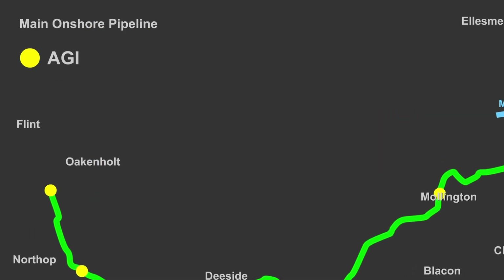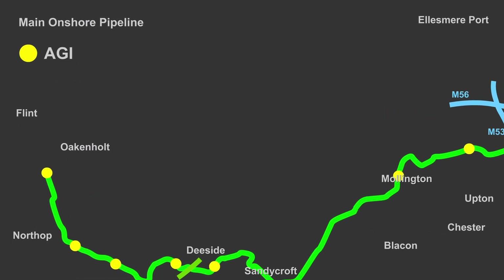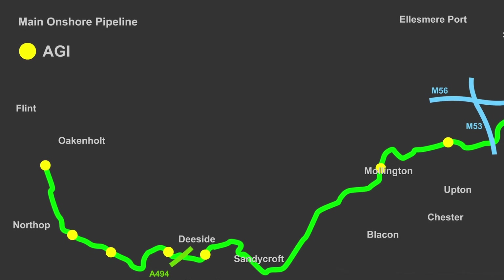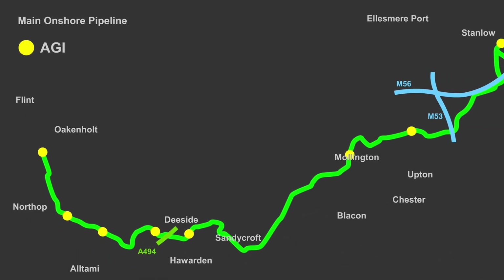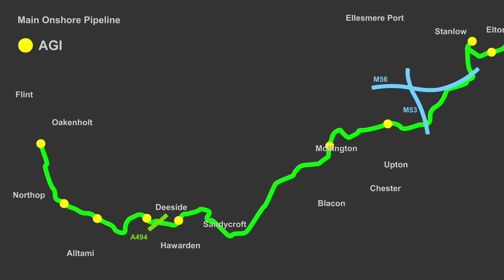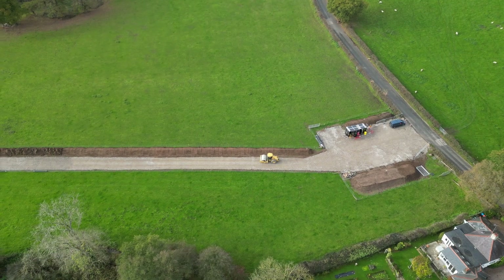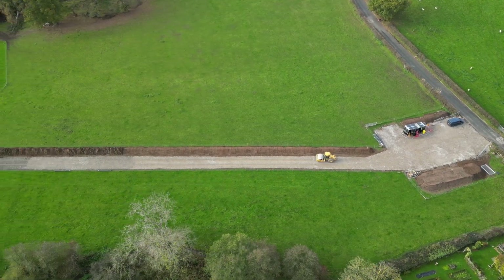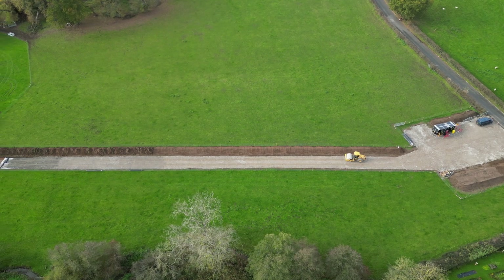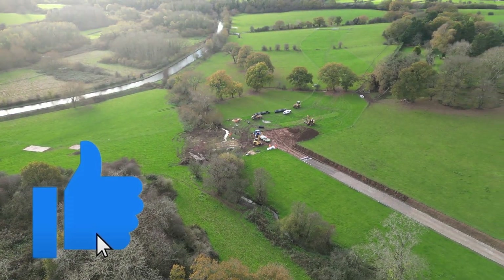The vast majority of the pipeline will be buried. However, a number of above-ground installations will be constructed along its route. AGIs are required where pipelines meet and to allow for routine inspections and maintenance of the pipe. Installation of the pipe will require the establishment of a linear site, which will typically be 32 metres wide, although compounds and road crossing locations will have larger footprints.